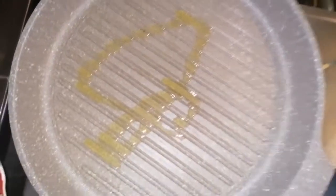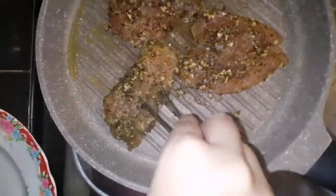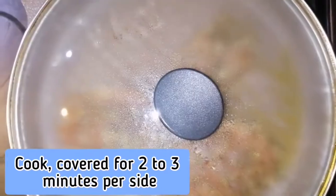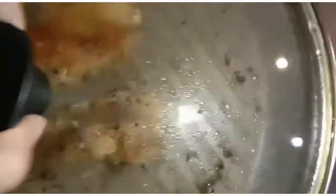Once marinated, preheat the grill pan to high heat and oil the grill. Place the chicken breasts one by one on the grill pan and cook covered for two to three minutes per side. After grilling, you get a nicely cooked piece — one is done and the others are on the way.